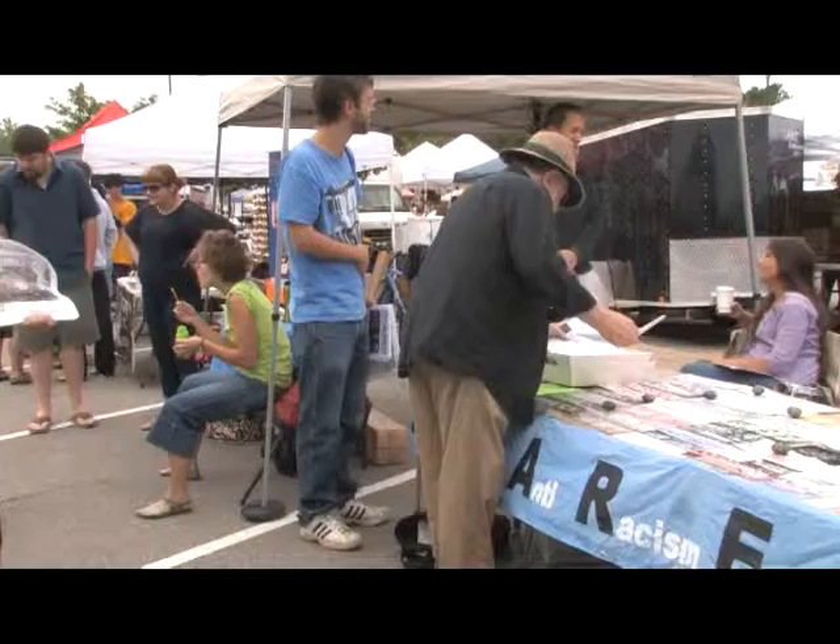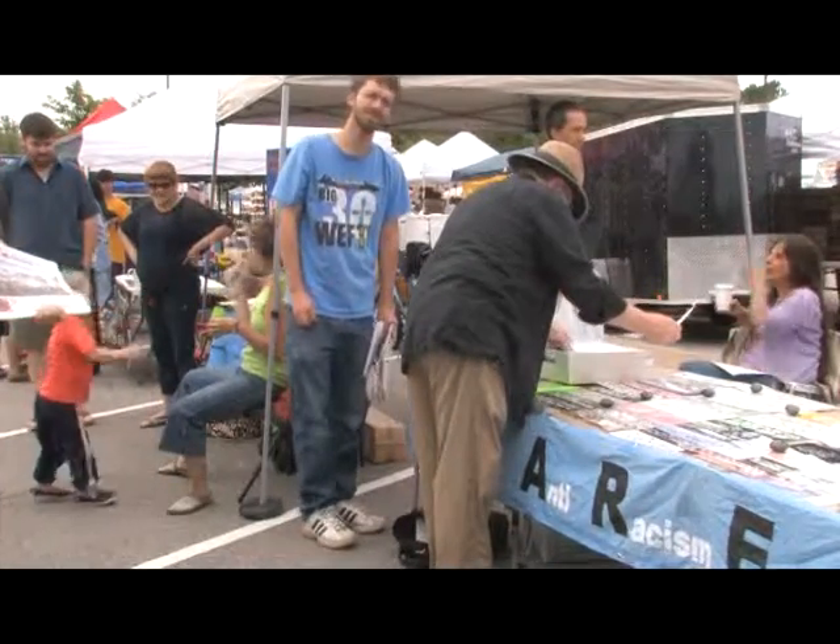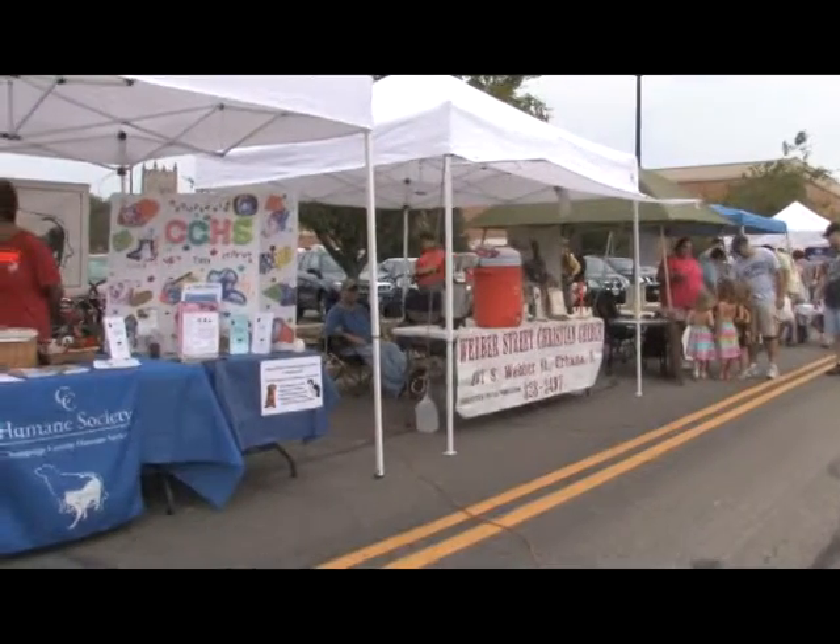Also at the market in row 5, we've got a packed row of community groups this weekend. So stop by and check out these booths and see what's going on in the community.